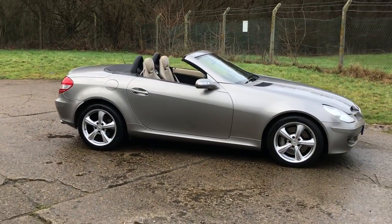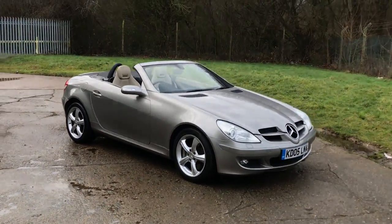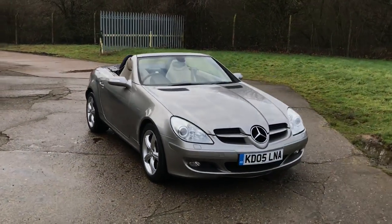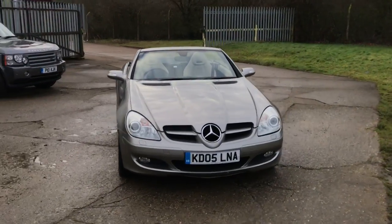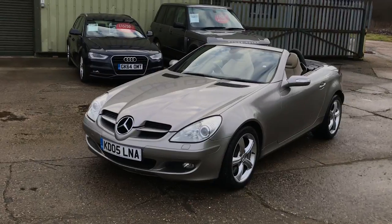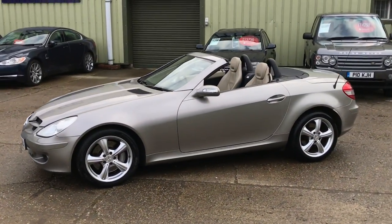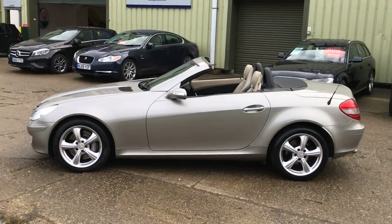Stunning Mercedes-Benz SLK 350 V6 petrol two-seater sports car finished in lovely Cubanite silver metallic with full beige leather upholstery. Xenon headlamps with washers, 17-inch recently refurbished alloy wheels — looks absolutely fabulous.